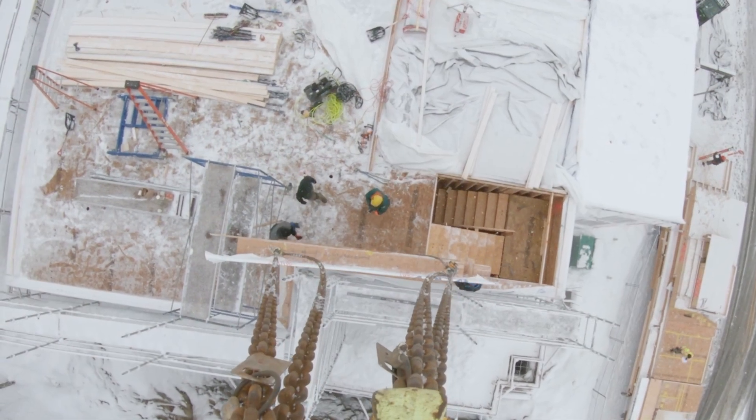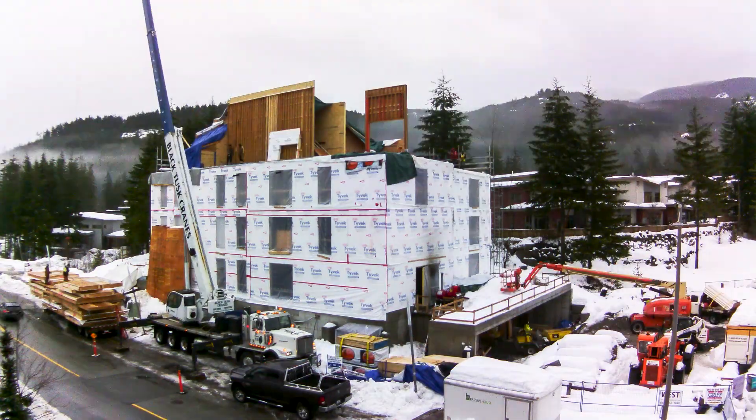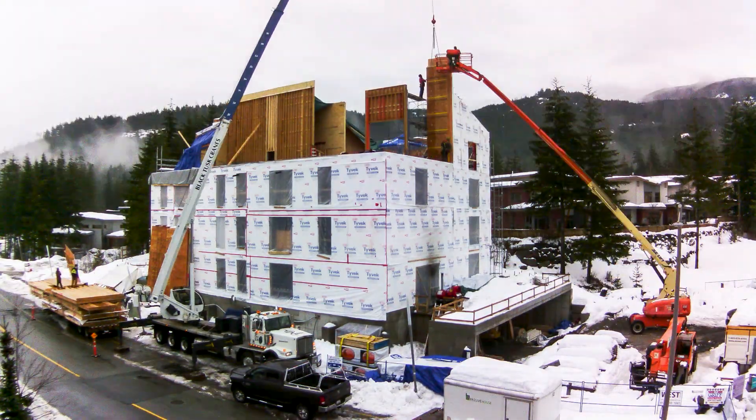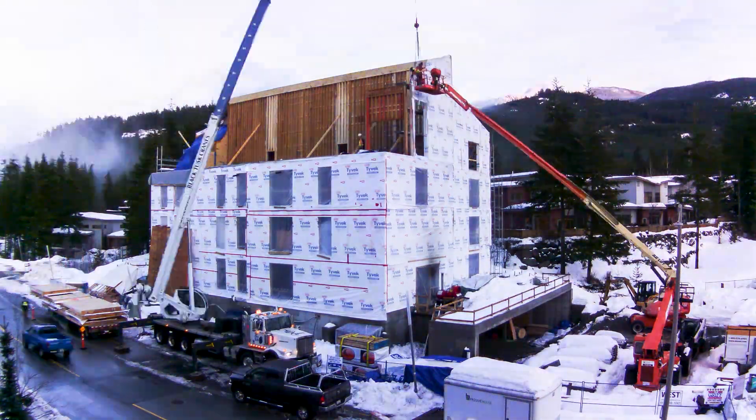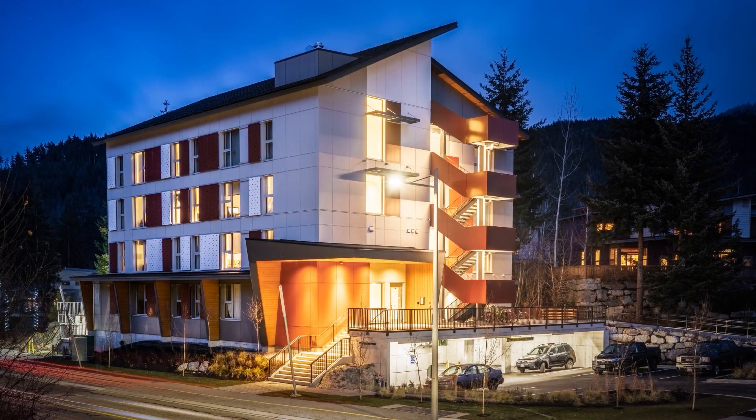The next step is to bring in the panels and start assembling the building. It's obviously ideal to do that in good weather, but we have to make arrangements to be able to proceed, or at least protect the building, during weather events.